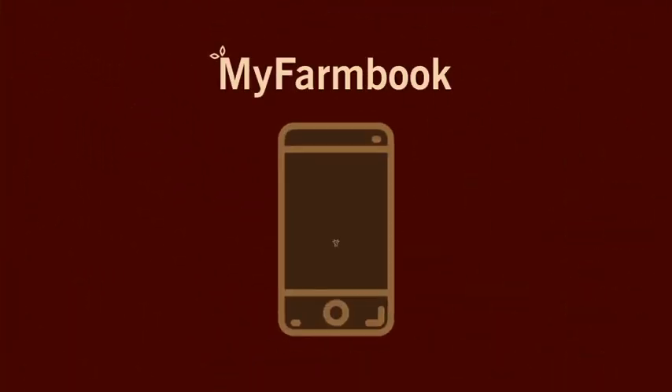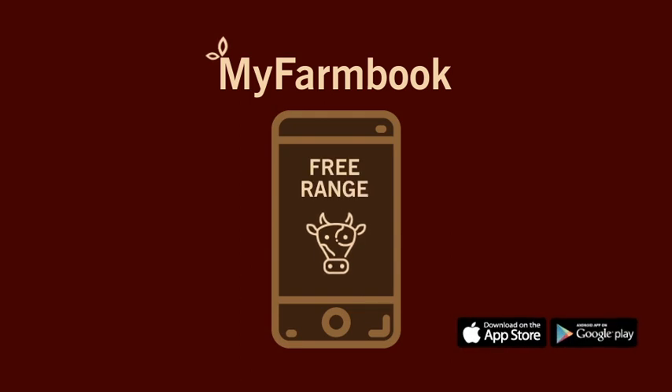Invest today. Download the Livestock Wealth MyFarmBook app available on Apple or Android.